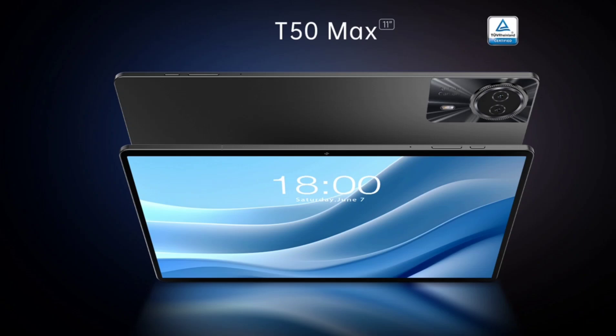The tablet runs the latest Android 14 operating system. Immerse yourself in sound with the T50 Max's 4th generation 4-speaker stereo amplifier system.